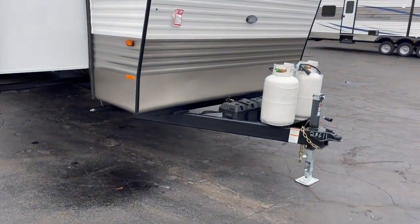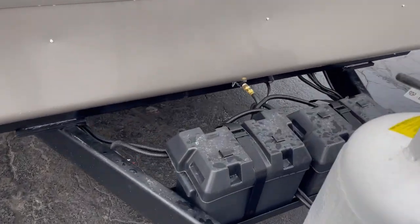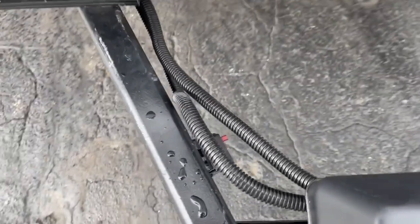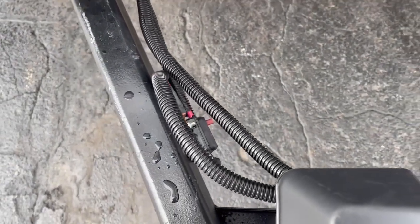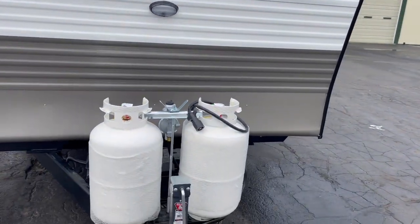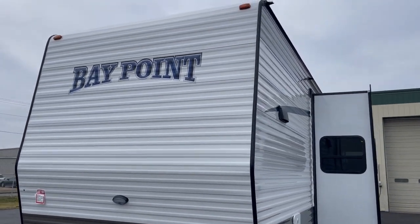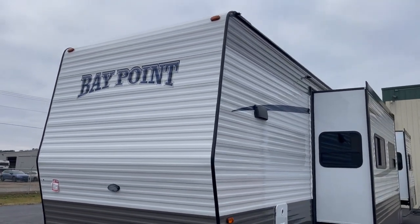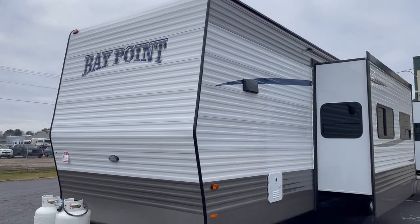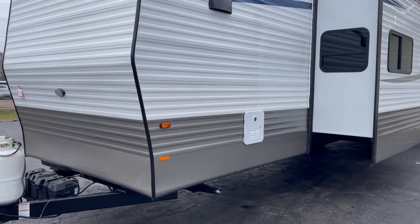We're going to go to the front here. You can see your two 30-pound LP tanks and dual batteries. It also has a battery disconnect there for your lift system in the back, so if you're not using it, you can just shut it off and save the battery. This is a 96-inch interior ceiling height, it's all rubber roof. We are a 2x2 wood studded side wall with O3O metal on the outside.